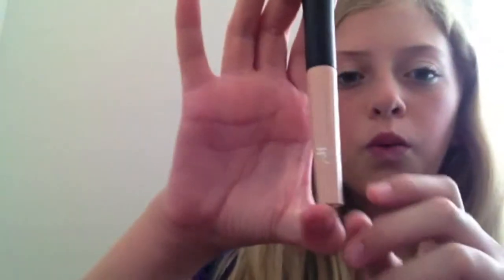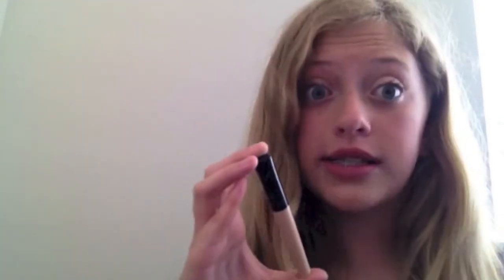Next, I have the e.l.f. $1 Eyelid Primer. Urban Decay and Too Faced — I'm sure you've all heard of their primers before, and they are probably way better than this one. But for $1, it is awesome, really good. This is the only primer I've ever used in my life and I love it. That's a lot to say about a $1 primer, so I think you guys should pick it up and check it out.